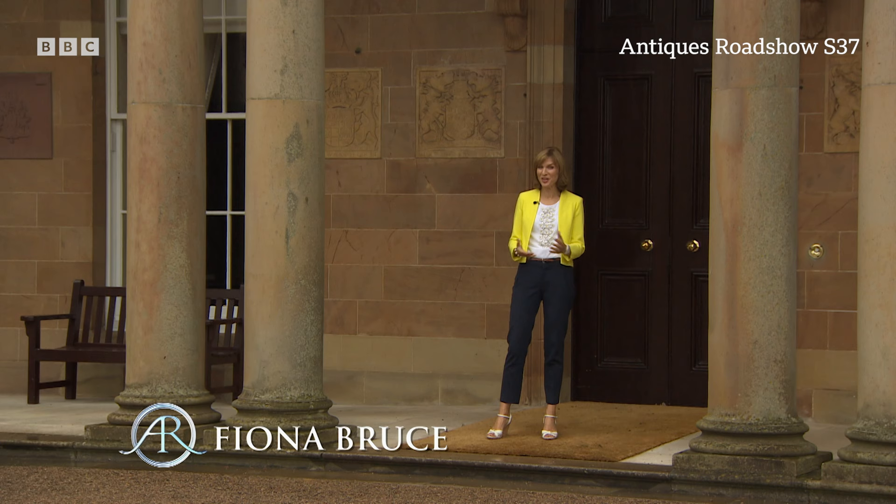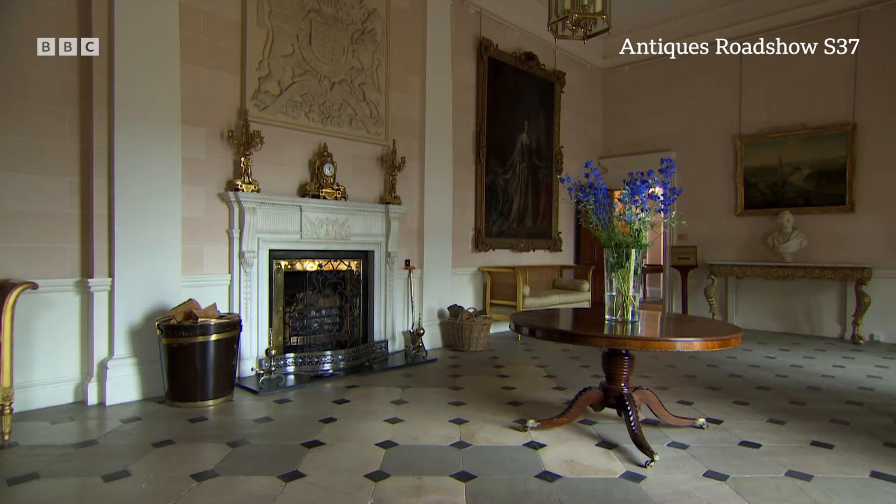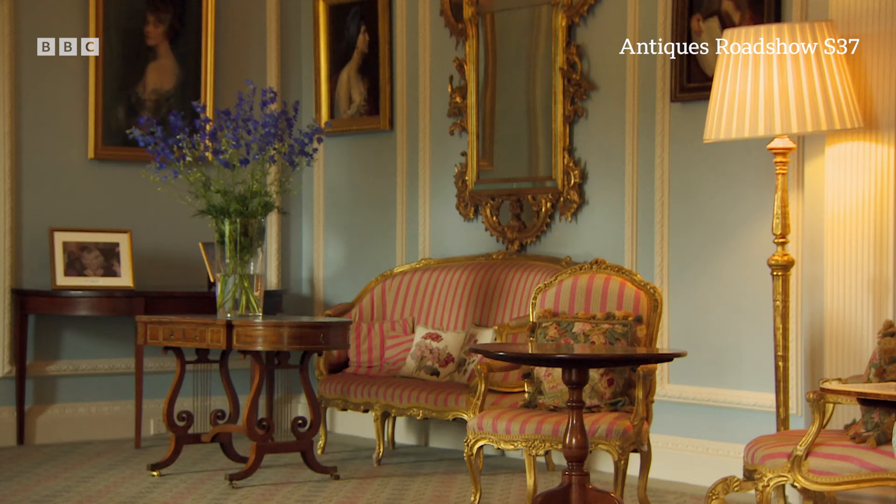Welcome to a brand new series of the Antiques Roadshow, marking an incredible 35 years on British television. And today we've come to a residence literally fit for a queen — the Queen's Royal Residence in Northern Ireland, Hillsborough Castle.